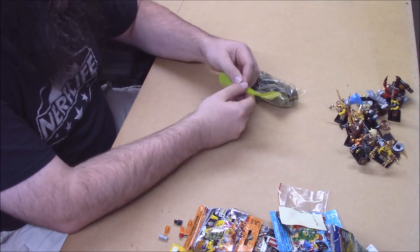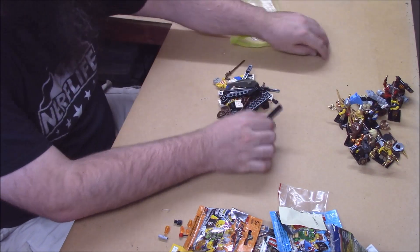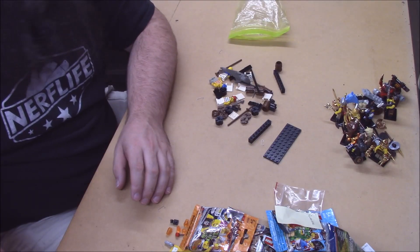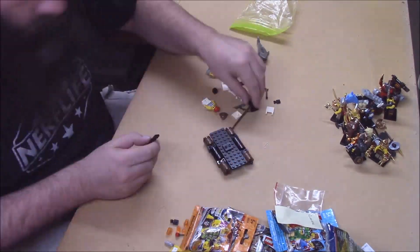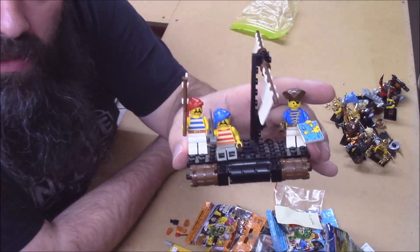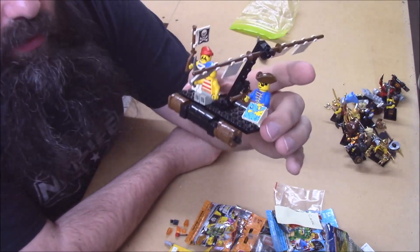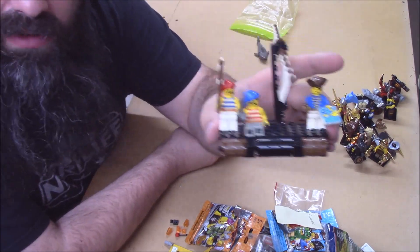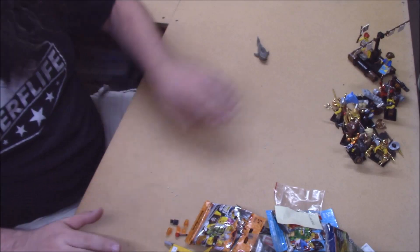Then we have set 6257 - Castaway's Raft. I had this one growing up as a kid. Three minifigures in a set this small is impressive, and there are five weapons between the three of them, and four barrels. That's a nice set for parts. Very, very cool. Thank you ever so much. Oh - and a shark.